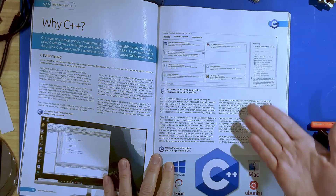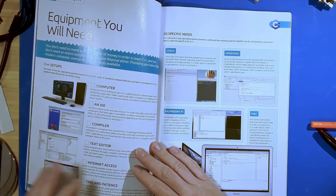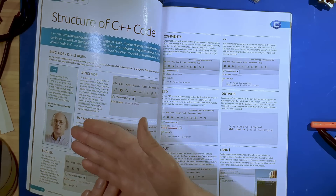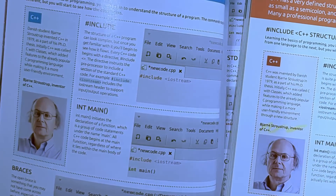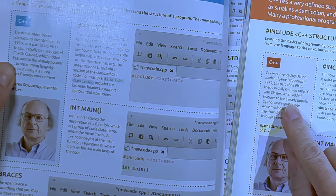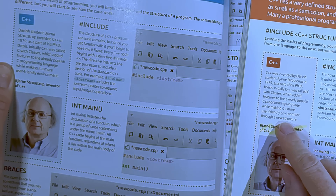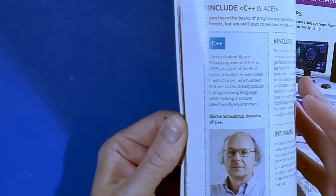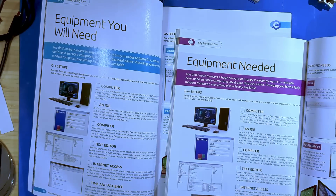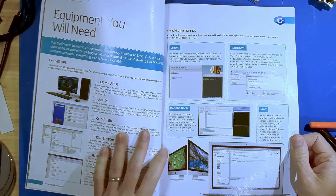Introducing C++. Just like the other one, they go through different IDEs one might install. Here's some facts and figures about C++, equipment you might need including operating system and IDE. There's a little note about Bjarne — 'C++ was invented by Danish student Bjarne Stroustrup in 1979 as part of his PhD thesis. Initially C++ was called C with classes.' C++ equipment — that seems vaguely familiar. This looks also vaguely familiar. Surely the rest of the content has been updated for five years later.